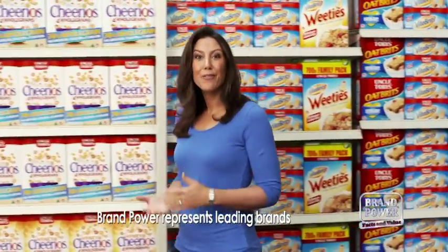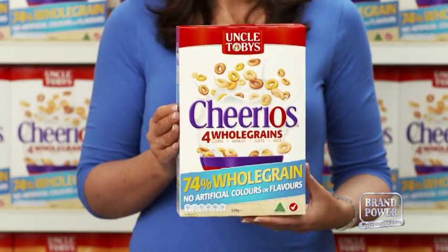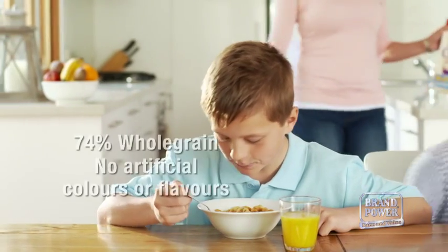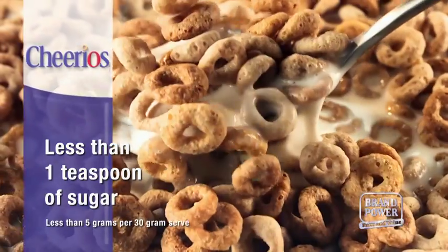When it's hard to find a breakfast cereal for your kids that offers both taste and nutrition, take a closer look at Cheerios from Uncle Toby's. It's made from 74% whole grain with no artificial colours or flavours and less than one teaspoon of sugar per serve.